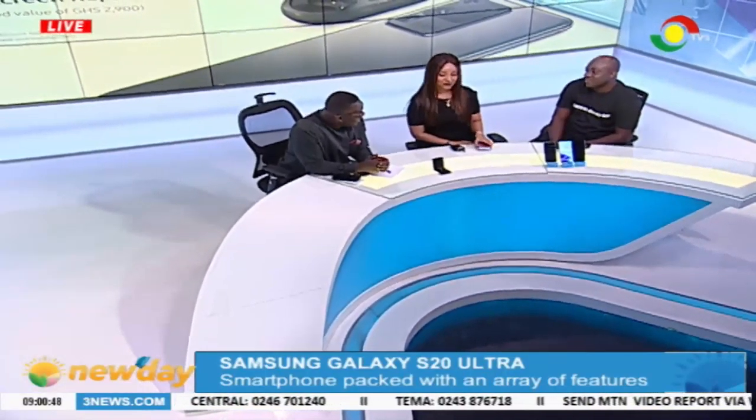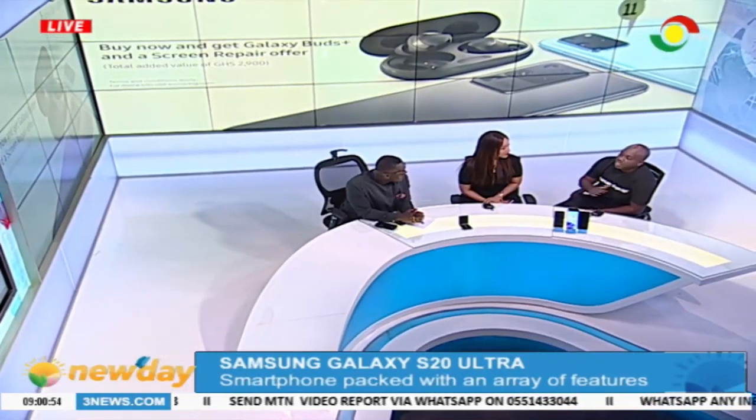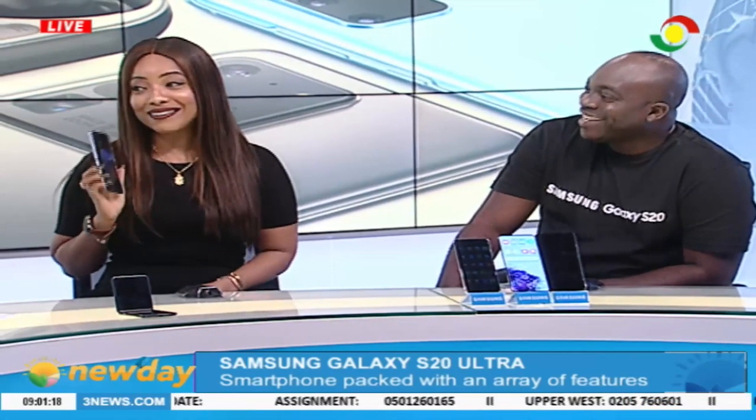This is the perfect time to upgrade. Where can you buy them? They'll be available from the 13th of March across channels — shops like Telefonika, Compu Ghanners, Franco Trading, and others. We also have partnerships with MTN and Ecobank, so if you want to spread payments over a period of time, you can do that as well.